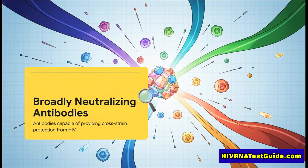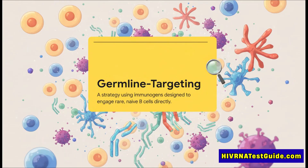BNABs are pretty much the holy grail of HIV vaccine research. But to get those master keys, you can't just start anywhere — you have to find the rookie cells that have the potential to be trained to make them. And that's the whole idea behind germline targeting.